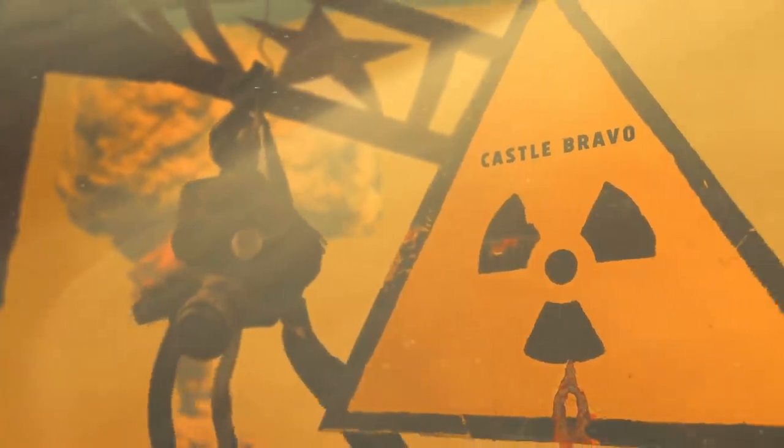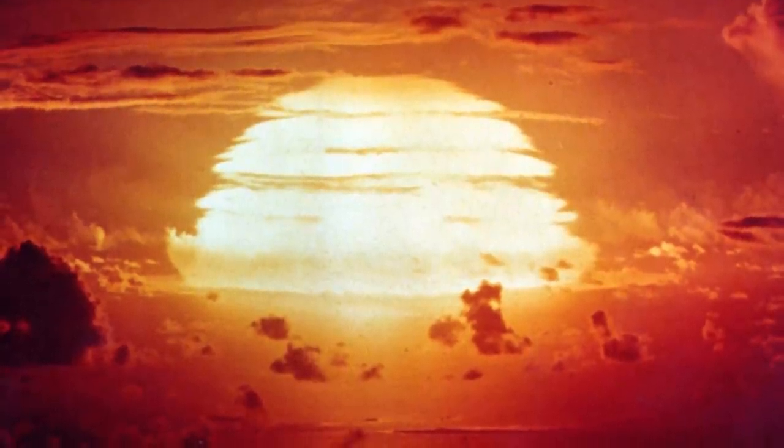Castle Bravo was the first of several tests of a brand-new series of high-yield thermonuclear weapons conducted by the U.S. military in the Marshall Islands under Operation Castle. The detonation was the first atmospheric test of a nuke fueled by lithium deuteride. It was expected to yield a 6-megaton blast, but nuclear engineers were astonished by its ultimate power.